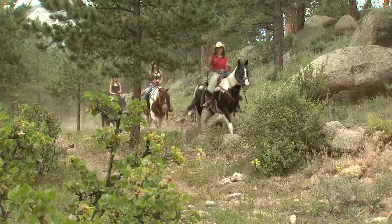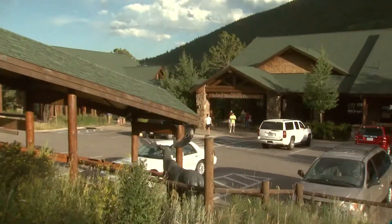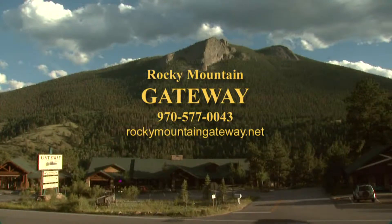Experience a trail ride into Rocky Mountain National Park. View wildlife right at our doorstep. It's all here at Rocky Mountain Gateway at the Fall River Road entrance, on your way in or out of Rocky Mountain National Park.